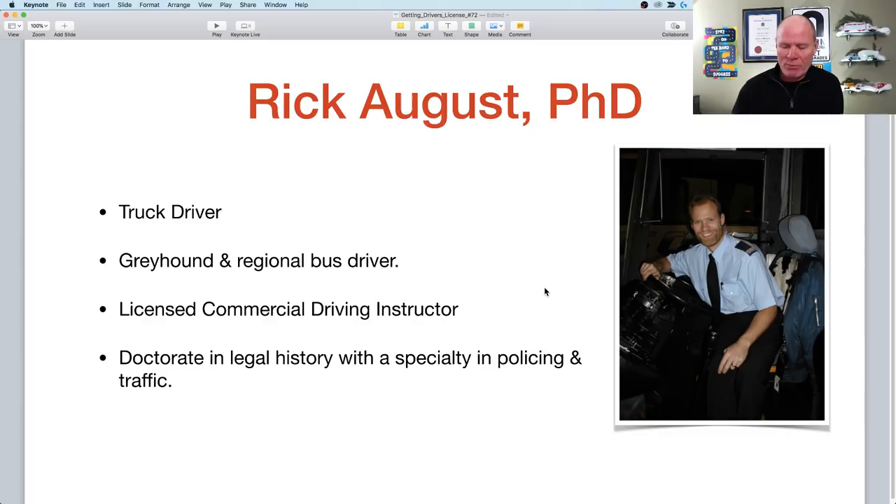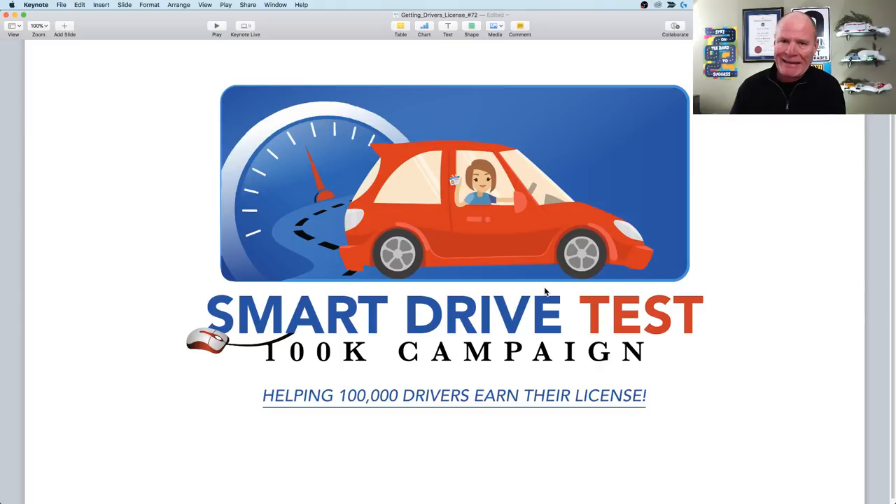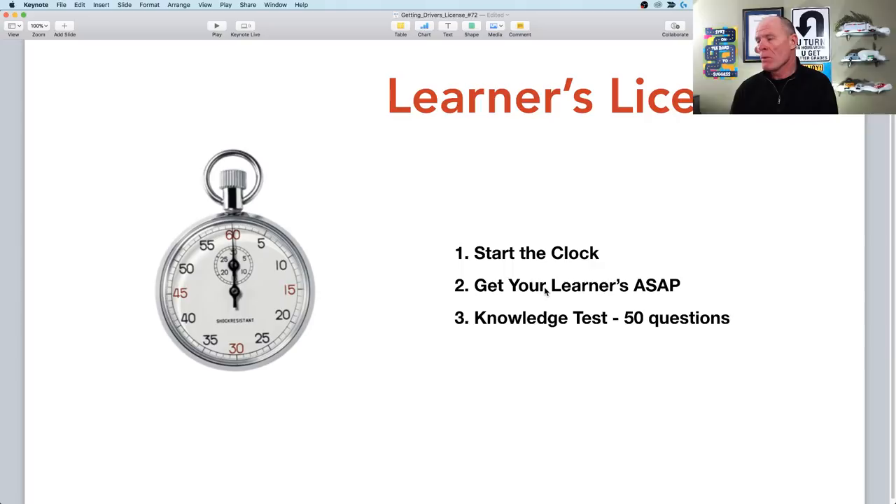This year we have the 100k campaign — our mission to help 100,000 drivers earn their license. We're going to have a draw every month for a $100 gas card. Find details at the Smart Drive Test website. The first thing you need to do is get a learner's license, which consists of a theory test. Get your learner's license as soon as you turn 16 — write it on the day you are eligible — because you want to get the clock ticking as soon as possible.